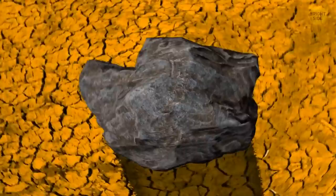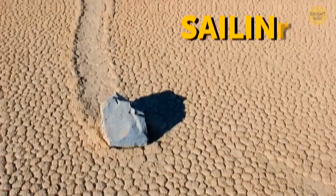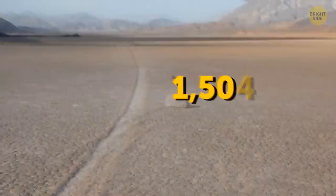Can rocks move on the ground on their own? You might be under that impression if you visit Racetrack Playa in California. The site is a dry lake bed and home to one of the world's strangest phenomena — the so-called Sailing Stones. Think 100-pound rocks moving around alone, leaving behind trails as long as 1,500 feet.